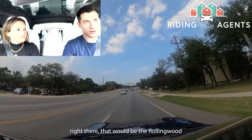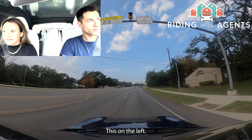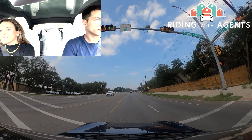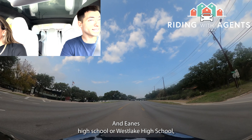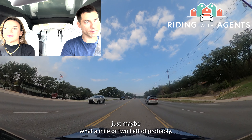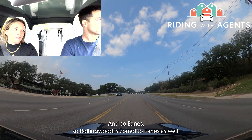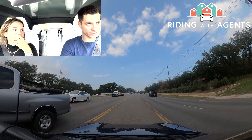If you take a left at that intersection, that would be the Rollingwood neighborhood. Eanes Elementary is this building on the left here. Westlake High School — the only high school for Eanes ISD — is maybe half a mile down this road. Rolling Wood, Westlake Hills, and Lost Creek (just to the west of 360) are all zoned to Eanes ISD. Lost Creek's elementary schools include Valley View and Forest Trail, which feed into Westlake High School.